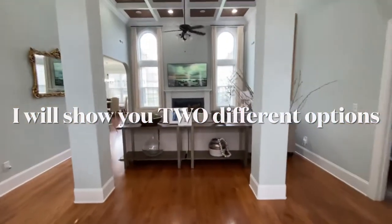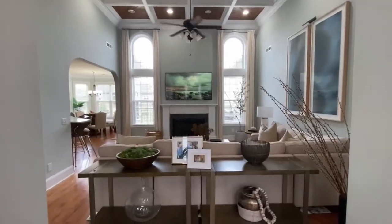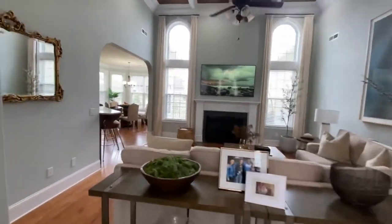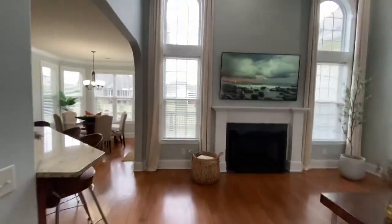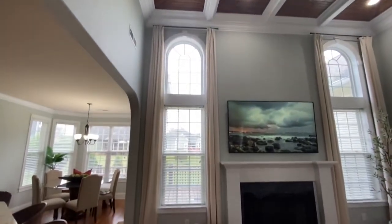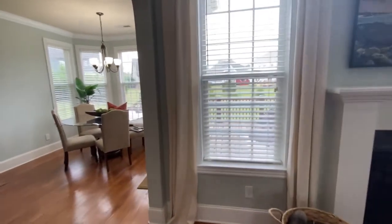Hey guys, I'm here today to talk to you about 13-foot ceilings and window treatments for them. When we first moved in, I had the hardest time finding window treatments for our ceilings, but I found some less expensive alternatives by searching on YouTube. These are actually drop cloths, so I ordered them on Amazon.